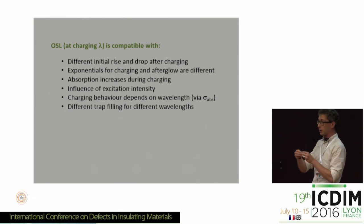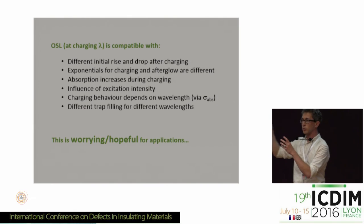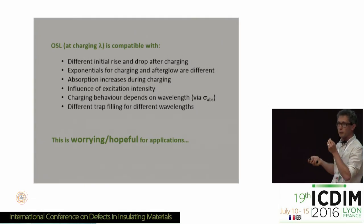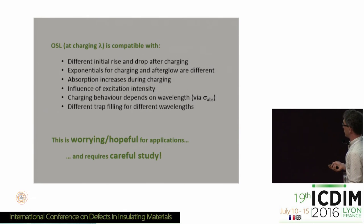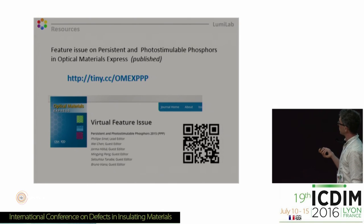So optically stimulated luminescence can explain quite a lot of aspects of the charging and de-charging behavior of persistent phosphors. This is very worrying for applications because on the one hand you can optimize the number of traps to store more energy, but while you are filling them you are also emptying them — so you do not reach full charging capacity; it's like an old laptop computer battery. But if you better understand this process, there may be ways to make traps with different spectral sensitivities to increase trapping capacity. A special issue on persistent phosphors was recently published in Optical Materials Express with many interesting papers.